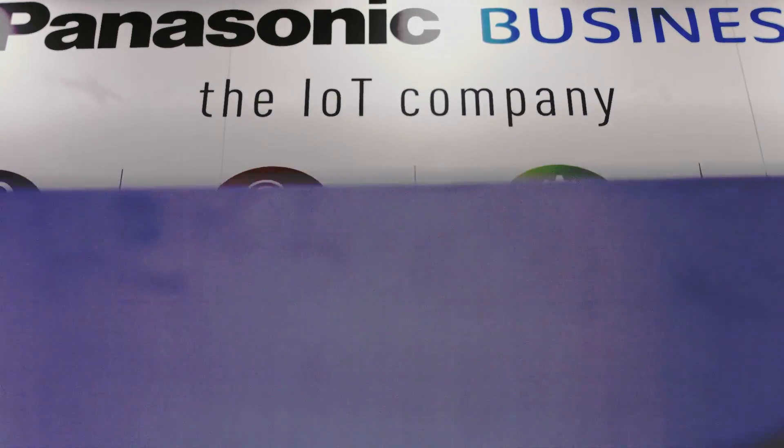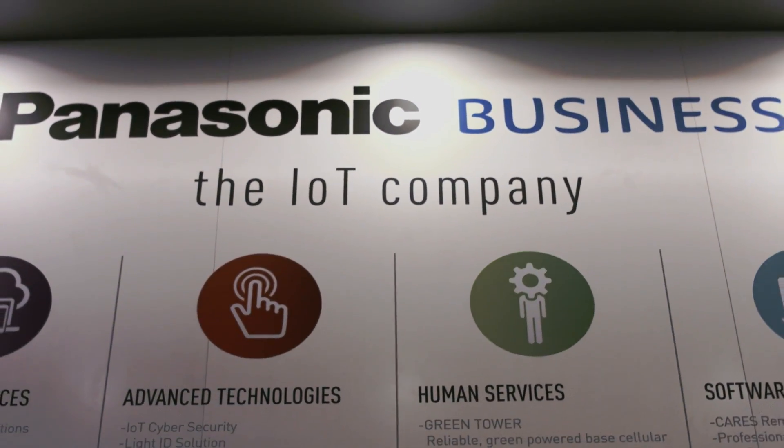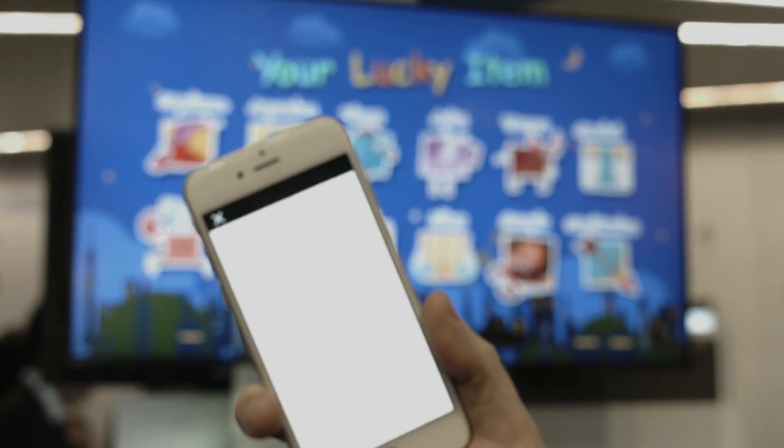The theme of this exhibition for us is bringing the Internet of Things to life. For Panasonic, that means showcasing our innovative devices and showing real applications of how that's used.